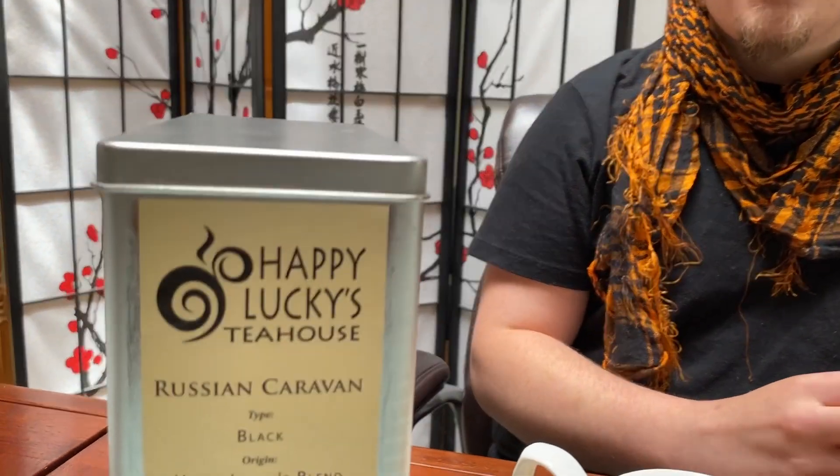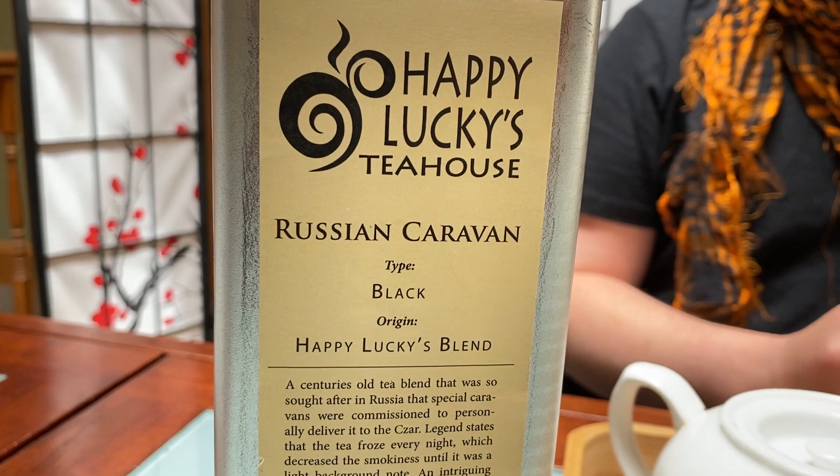Hey everybody, this is Dylan from Happy Lucky's Tea House, and today we are tasting a Russian Caravan. Russian Caravan is our unique take on a very historical blend.